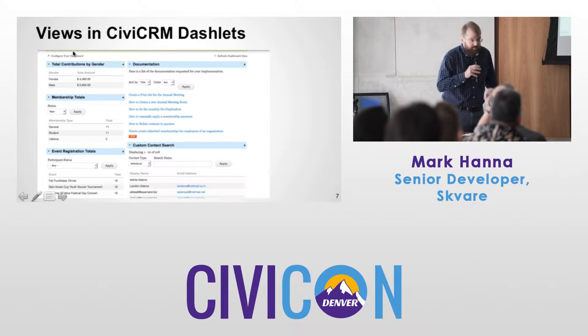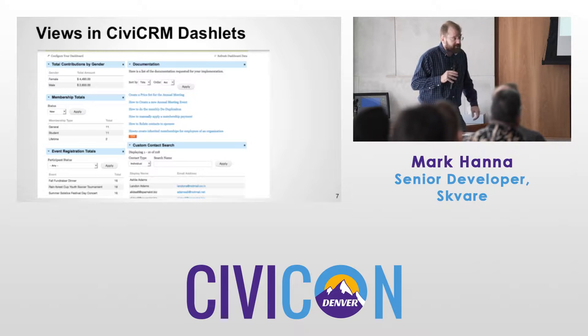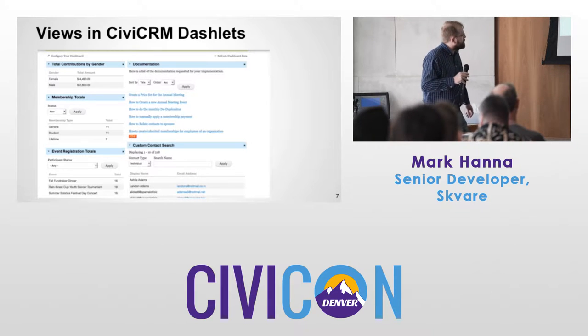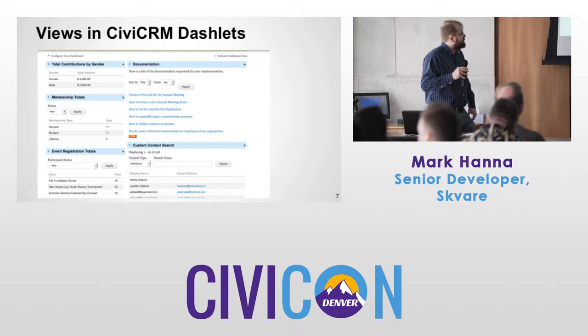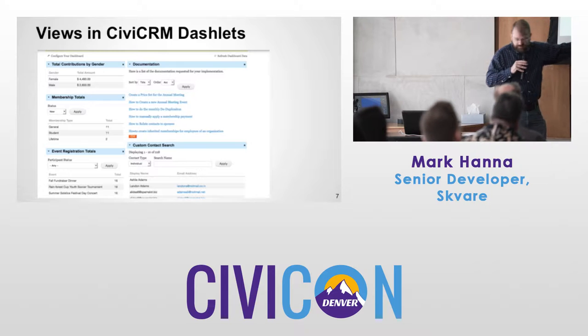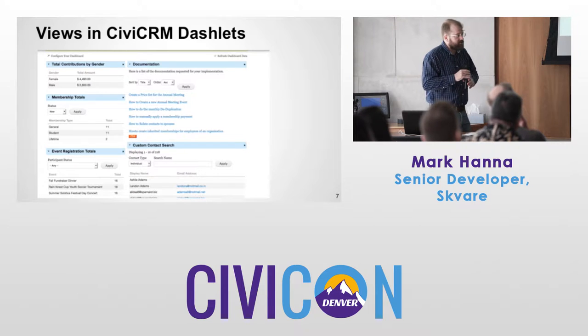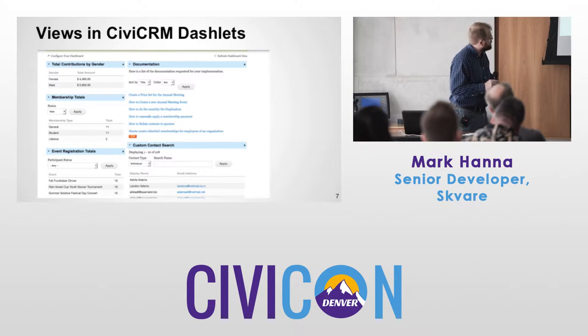Here's a screenshot of a dashboard with a bunch of dashlets made from views. Some of these are things you might just want to see at a quick glance. You can see there's a documentation content type — nodes thrown on the dashboard so the client could have quick access to documentation. You can do CSV exports from the dashboard too. Views aggregation is very handy — you can make things like membership totals by membership type very quickly.